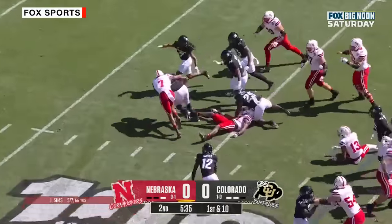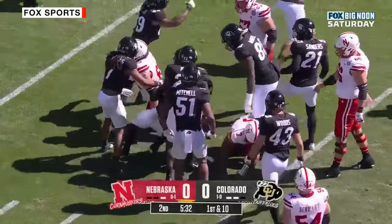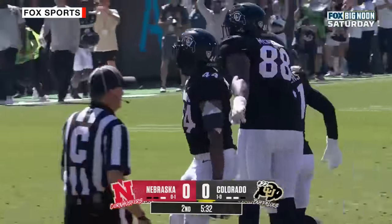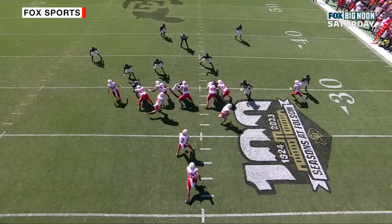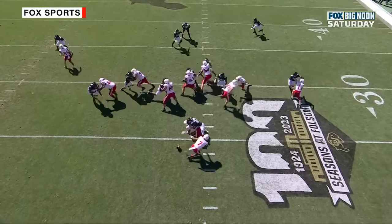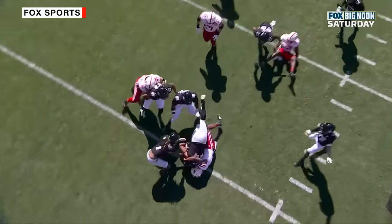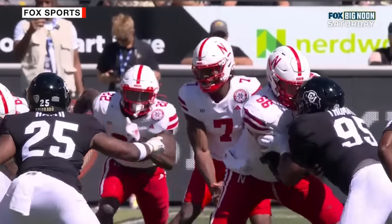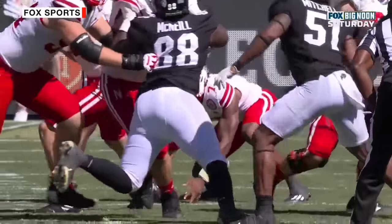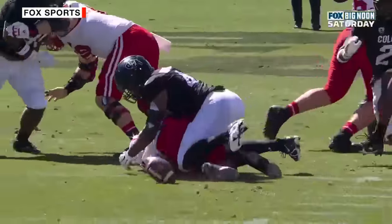Another fumble — Sims coughs it up again. Holy smokes, Jeff Sims. They're trying to time up this motion, and he continues to snap the ball right when the motion is passing him. I believe that took his eyes off the ball — it hits the ground. And how about Dominic, picks it up with one hand! And now Colorado inside the 20. A couple of turnovers from this defense, and massive mistakes from Jeff Sims so far in this first half.